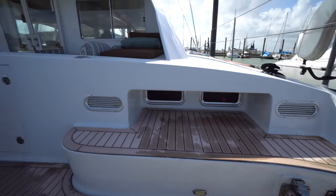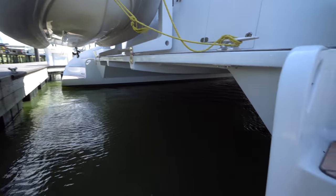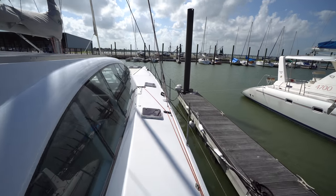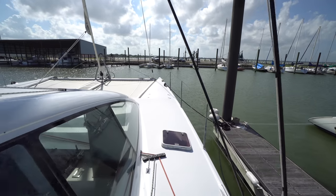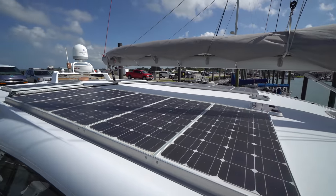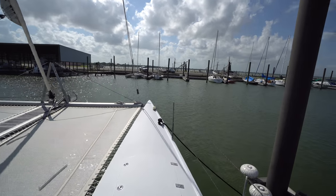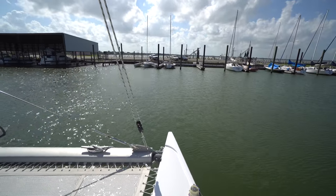The starboard sugar scoop — you can see the davit setup there. It's also worth mentioning, this is a performance sailing boat and it's got really good bridge deck clearance. Nice wide decks, tons of solar. This boat was designed to take the owner around the world for his second circumnavigation. He did it before in a monohull and decided the second time he was going to do it in a catamaran. Unfortunately, he never got the opportunity to take this boat around the world.